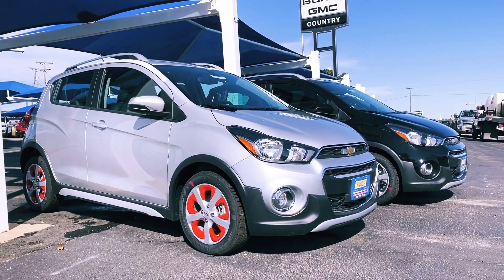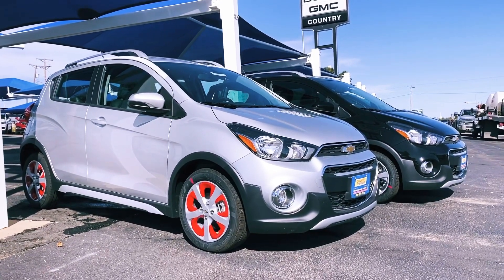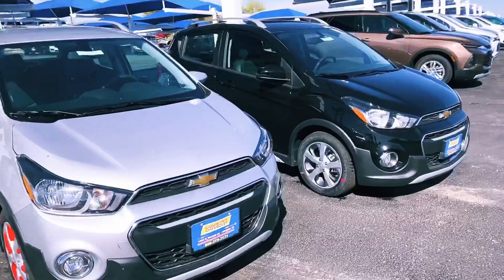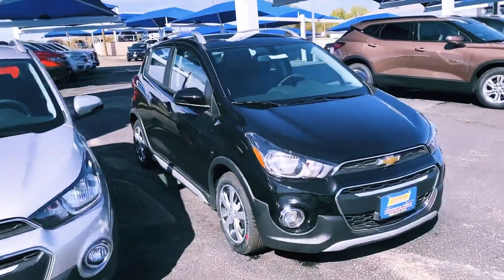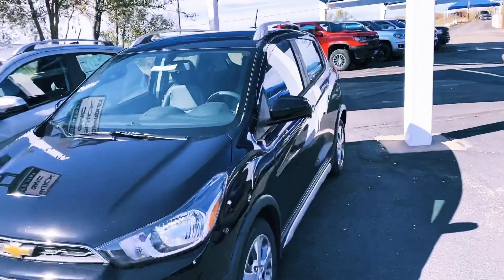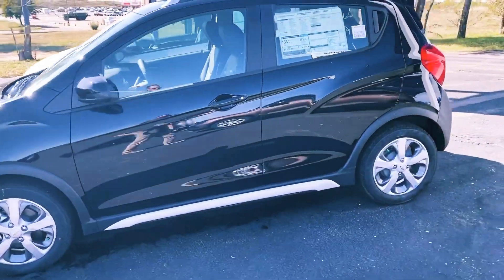You can customize them in a ton of different ways. As you can see, this silver one right in front of me has the red inserts on the wheels — just a little bit of a pop, makes it a lot of fun. I've got a silver one and a black one, both the Active model. It's just a sporty look. It's got the roof rails, the matching moldings on the bottom.